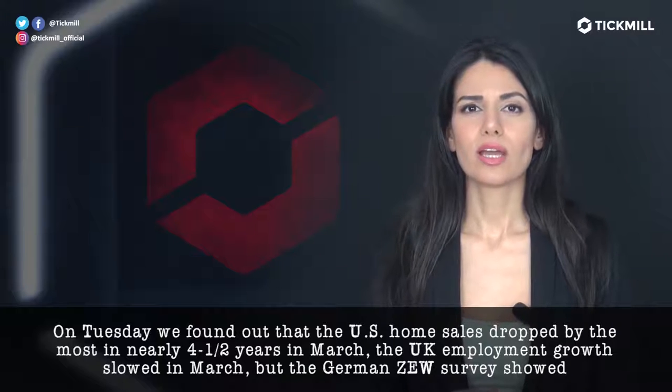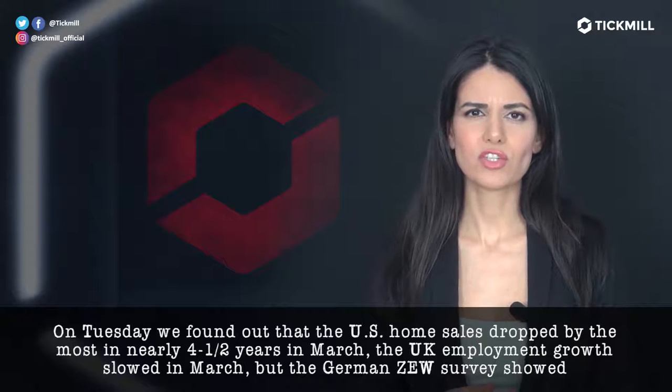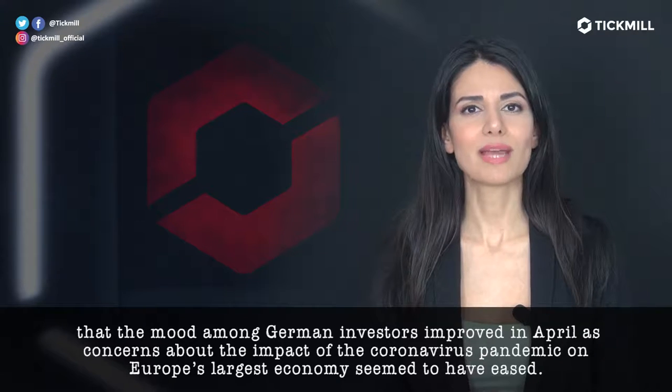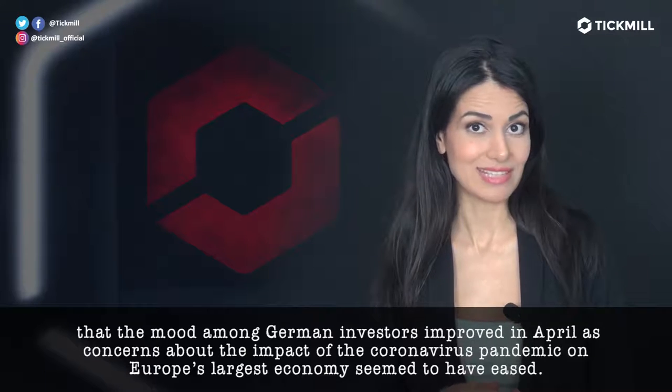The U.K. employment growth slowed in March, but the German ZEW survey showed that the mood among German investors improved in April, as concerns about the impact of the coronavirus pandemic on Europe's largest economy seem to have eased.